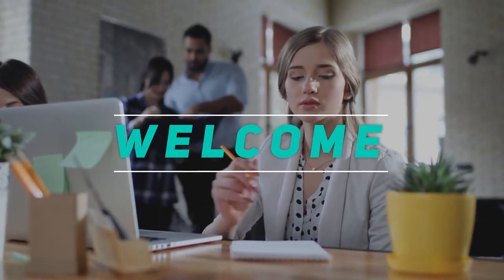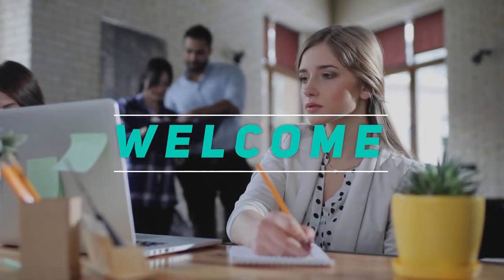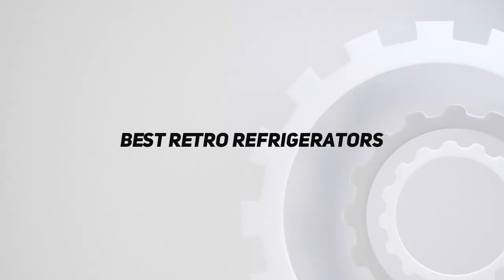Hey, welcome back to my channel. In this video, I'm going to talk about the top 5 best retro refrigerators.